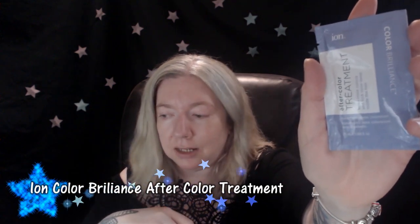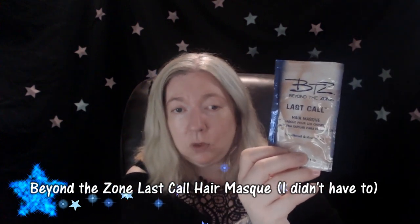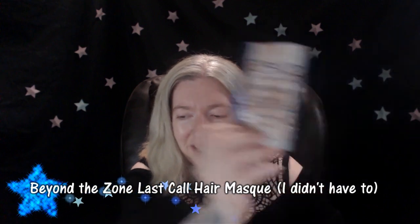After I'm done with those products I'm going to do an after-color treatment, again by Ion Color Brilliance. It helps close the cuticle and locks color deep inside the hair. I'll see if that helps my hair color last longer. I might also do the Beyond the Zone Last Call, which was also recommended by the Sally Beauty representative.